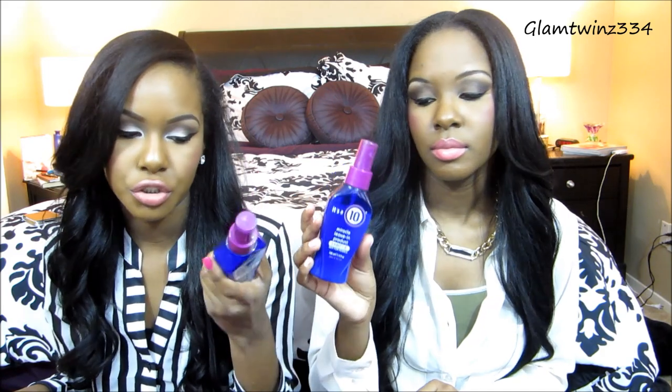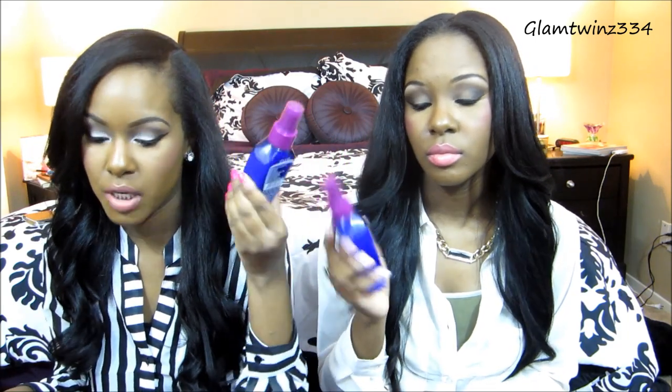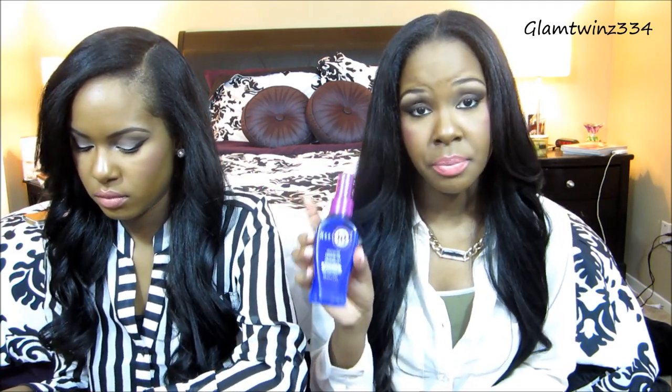As far as leave-in conditioners go, we only have two. The first one is the It's a 10 miracle leave-in conditioner. It does 10 things — it's pretty much an all-in-one heat protectant, detangler, everything you could need. This makes a huge difference before we blow-dry because our hair gets pretty tangled.